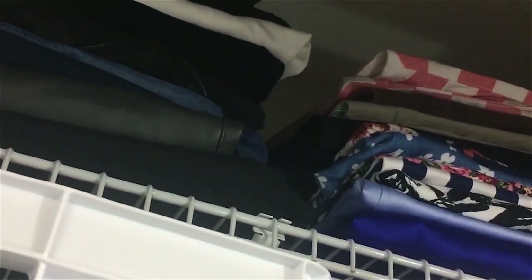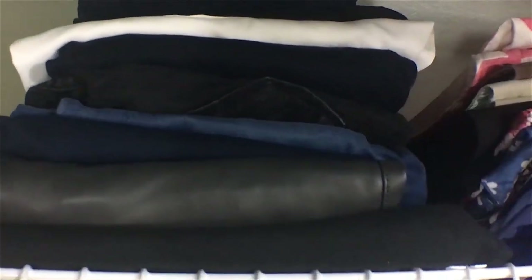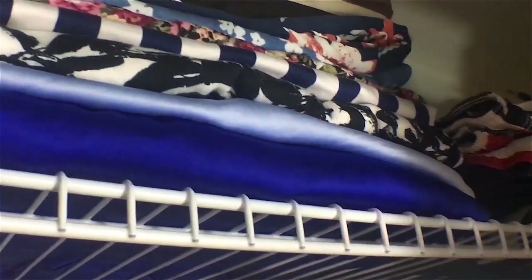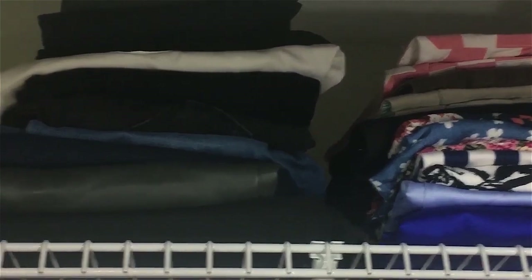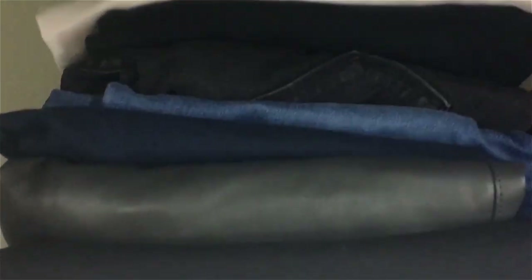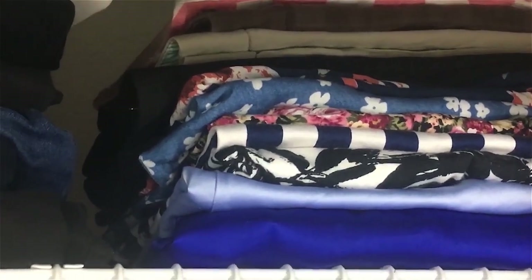Going even higher, I installed this shelf above the crates because there was a lot of space up to the roof of the wardrobe that just wasn't being utilized — it was literally dead space. So I put this shelf in to hold folded clothes. Pretty much all I keep up there are my pants and jeans on one side, and my skirts and shorts on the other.